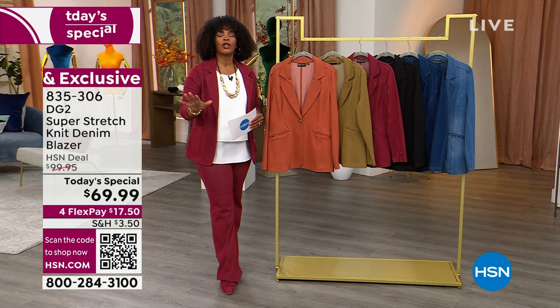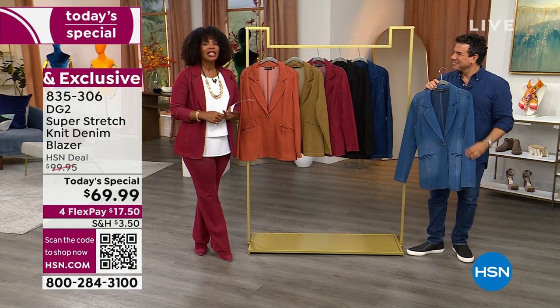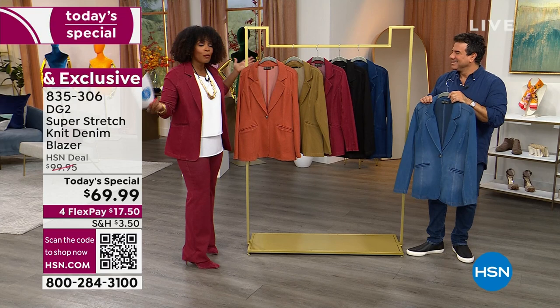If you are a petite person and it's difficult for you to find a petite blazer that actually fits your body and isn't just short, I invite you to pick this one up. Sam Saborra, once again — celebrity stylist and creative director of DG2, literally a fashion expert — is bringing this to us today.